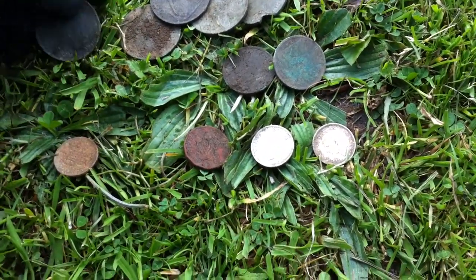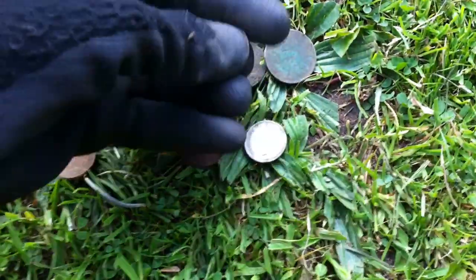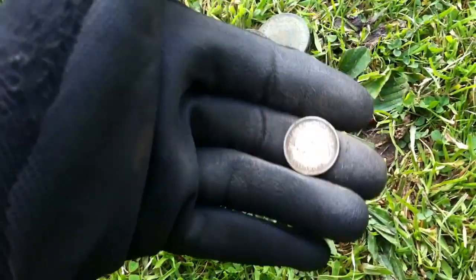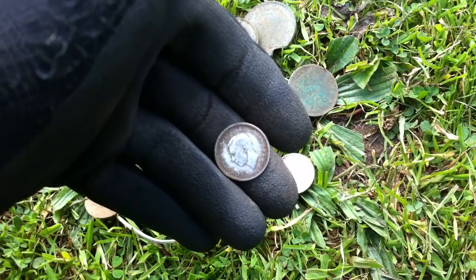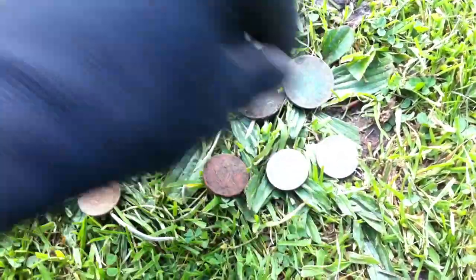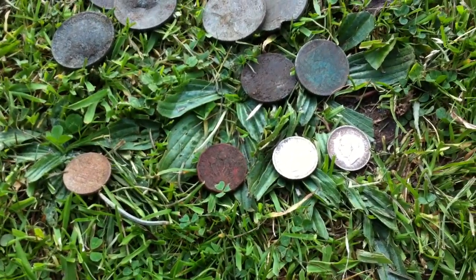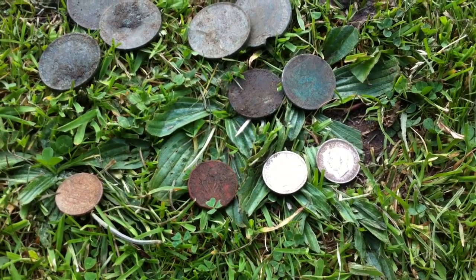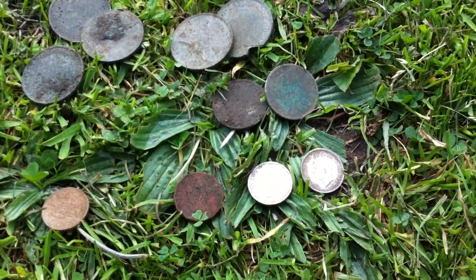These thruppence give horrible signals — bounces about between 68 and 75, never the same going over it twice. Maybe that's why I've been missing them all this time. I say missing them — a lot of them I've dug accidentally. I've dug a penny signal and there's been one of them in the hole as well. So I'll carry on, give it another hour, see what happens. Alright, catch you in a bit.